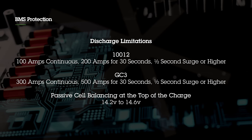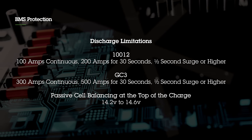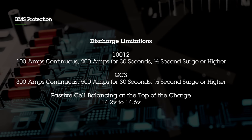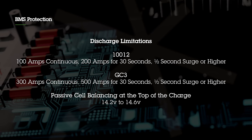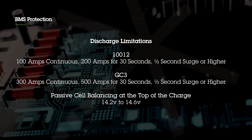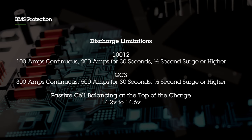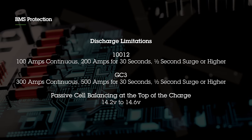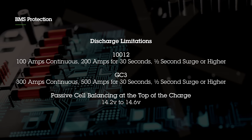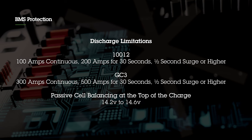The GC3 can do 300 amps continuous, 500 amps for 30 seconds, and a half-second surge for higher loads. Each of our packs features passive cell balancing, which happens at the top of the charge cycle. It monitors each module inside the battery to make sure it's topped off evenly. This is done through bleed resistors on the battery management system, and that's why it's important when charging your battery that you hit 14.2 to 14.6 volts to activate this passive cell balancing mechanism.